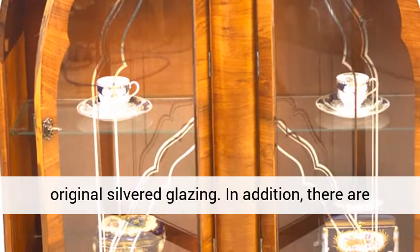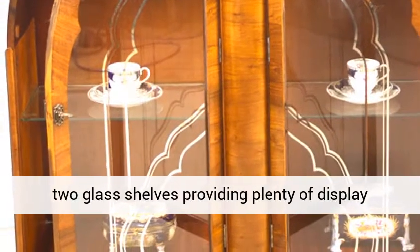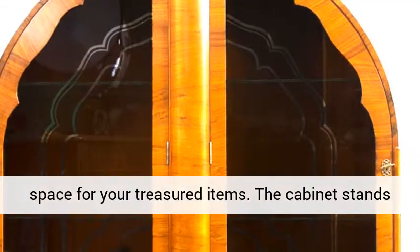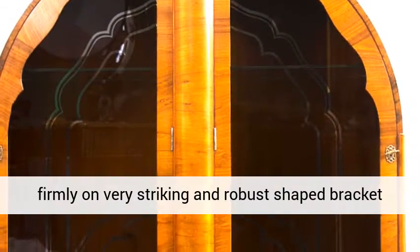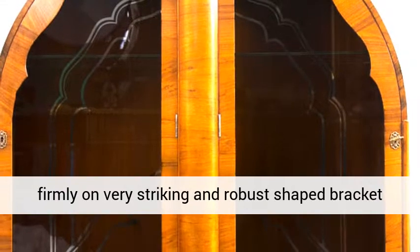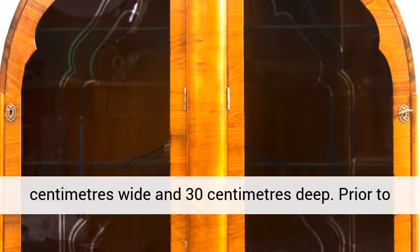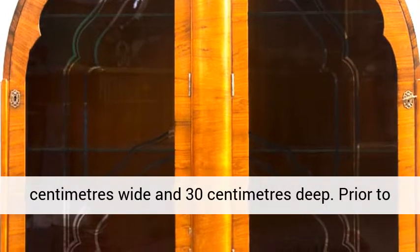In addition, there are two glass shelves providing plenty of display space for your treasured items. The cabinet stands firmly on very striking and robust-shaped bracket feet, and is 123 cm high by 112 cm wide and 30 cm deep.